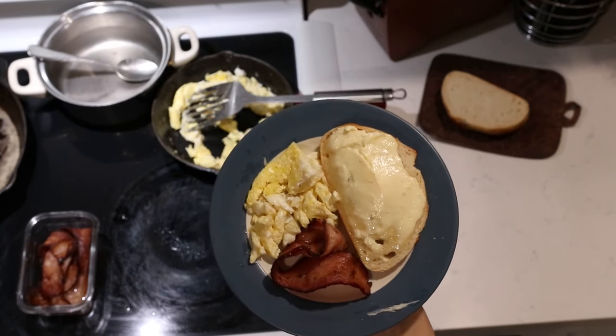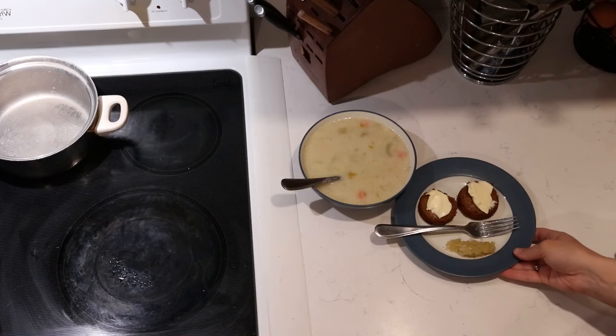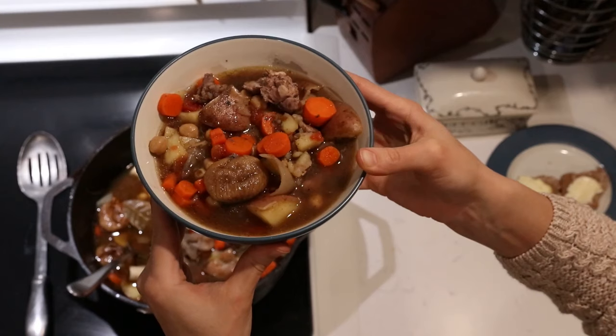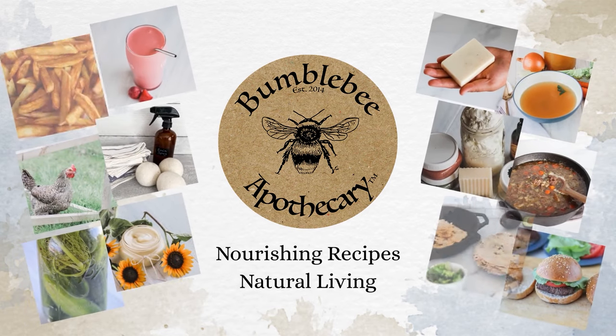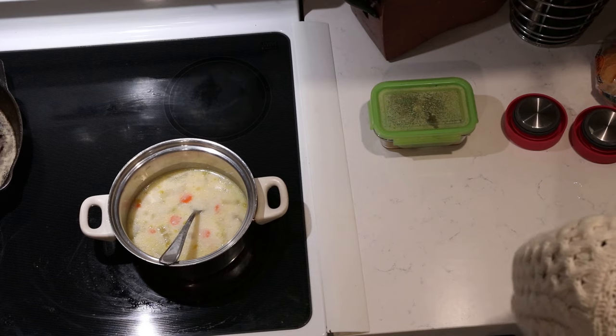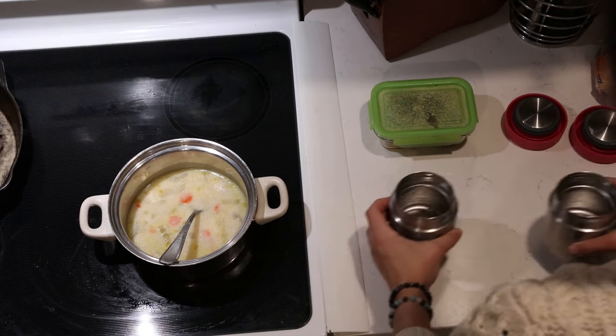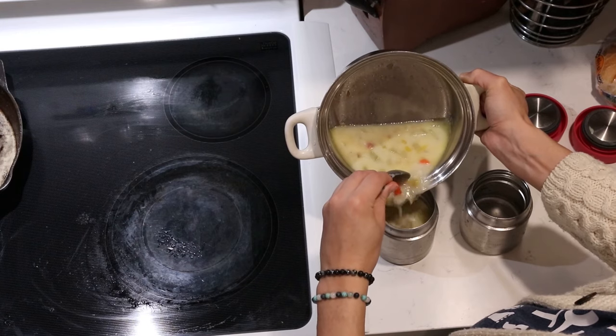Hi everyone, it's Marissa from BumblebeeApothecary.com, and today I am bringing you along in another What We Eat in a Day video. On this particular day I am starting off by actually heating up some soup that my kids are going to be taking to school for their lunch.